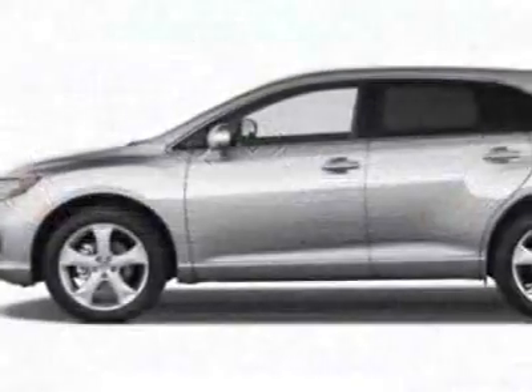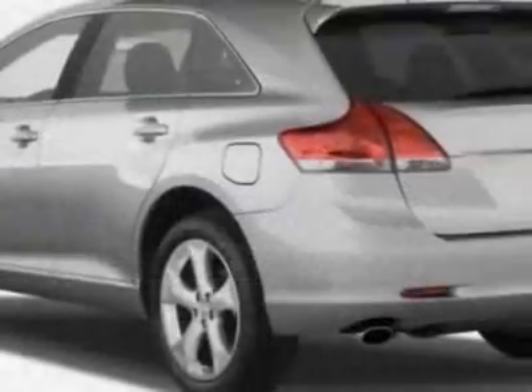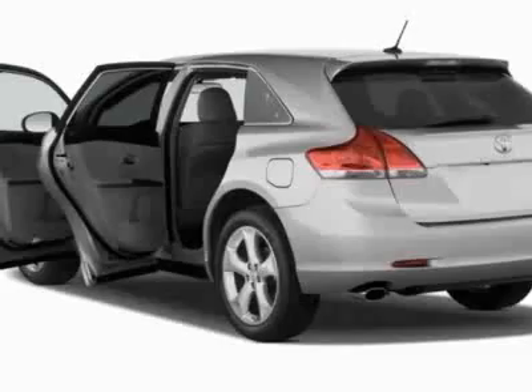This vehicle gets 18 miles per gallon in the city and 25 on the highway. This Venza boasts a 3.5 liter engine and has an unspecified transmission.